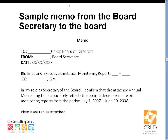Some of our directors have suggested using the toolbox book on GM evaluations as opposed to using information from the manager's monitoring reports. What are your thoughts on that?